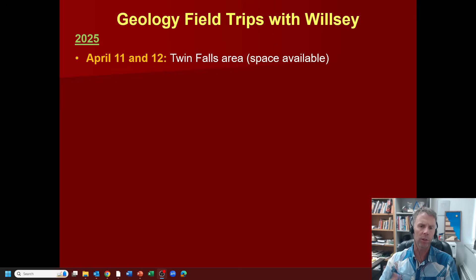We'll look at the interaction between lava and water that took place here in the Snake River Canyon — some great locations like Box Canyon and Malad Gorge. Another spectacular field trip. If you're interested in either of those, there are more details on my website, and I'll show you that here in a second.